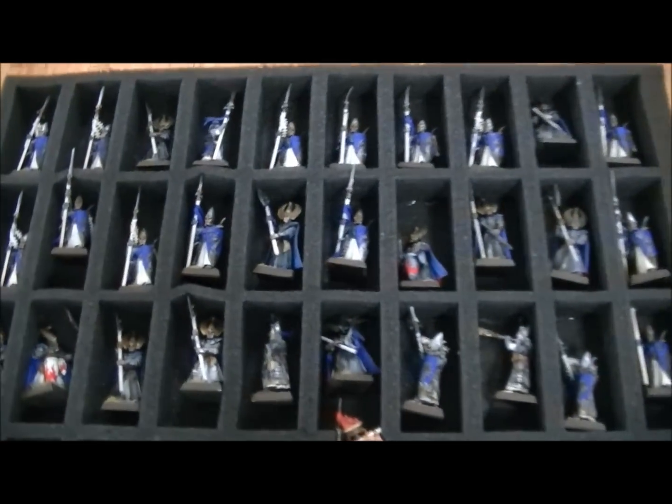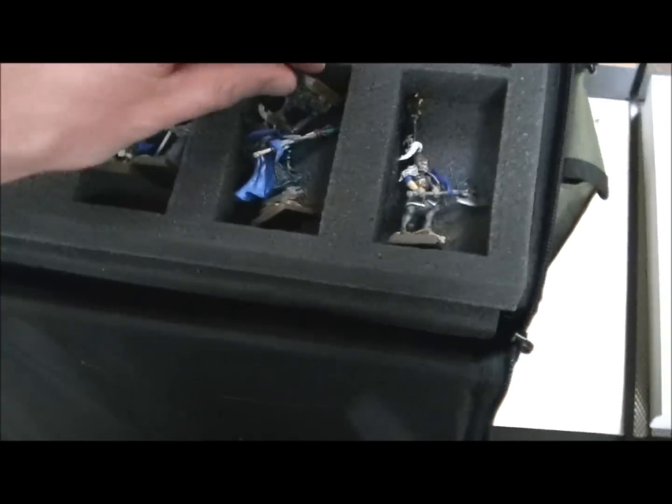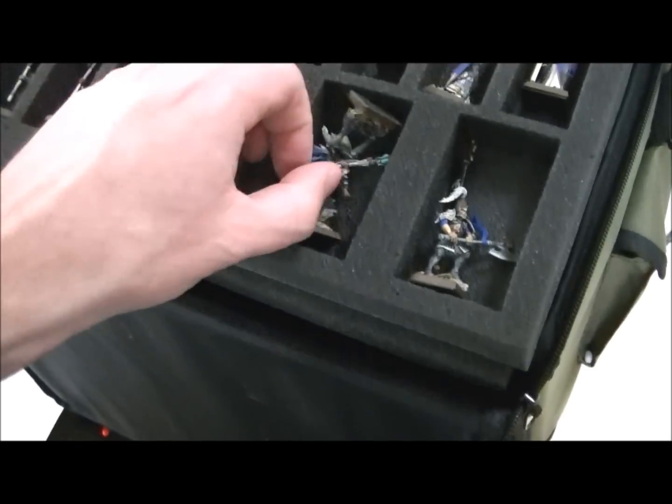This will tell you exactly what's in it. So you've got these Lothurn Sea Guard from Isle of Blood - tons of Sea Guard. You've got a hero or two in here.